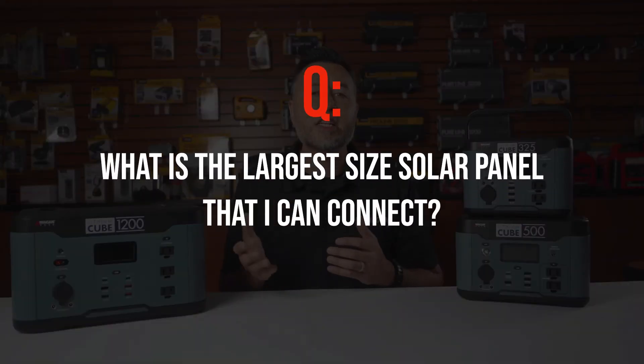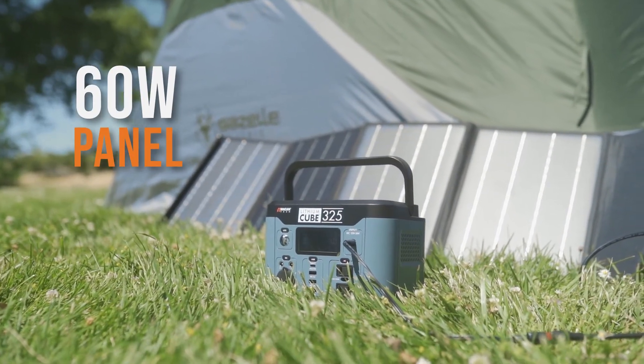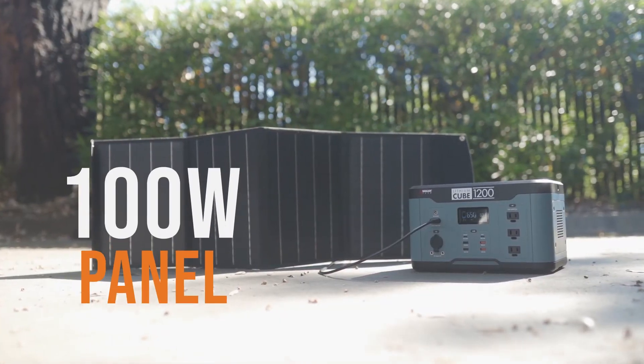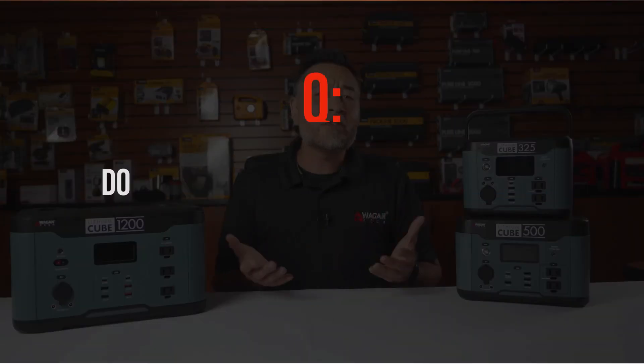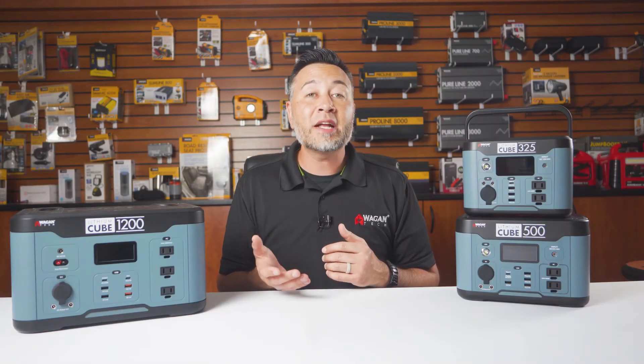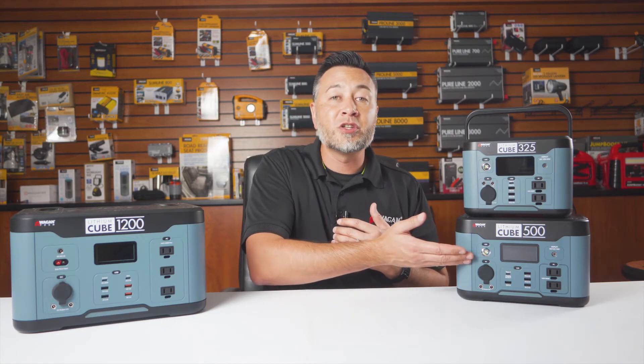What is the largest size panel that I can connect? On the 325, you can put up to a 60 watt solar panel; the 500 can accept an 80 watt panel; and the 1200 can accept up to a 100 watt solar panel. You do not have to max out the solar panel capacity — any size panel up to the maximum is fine, though a smaller panel will result in slower charging.